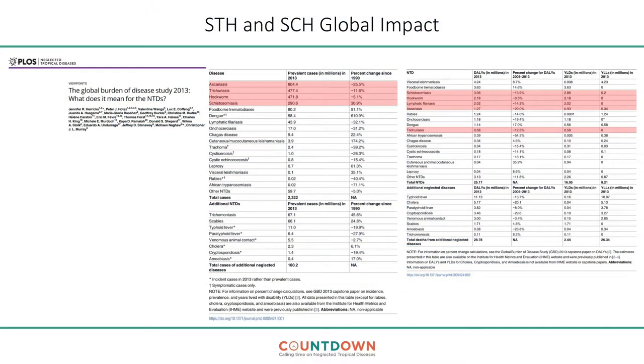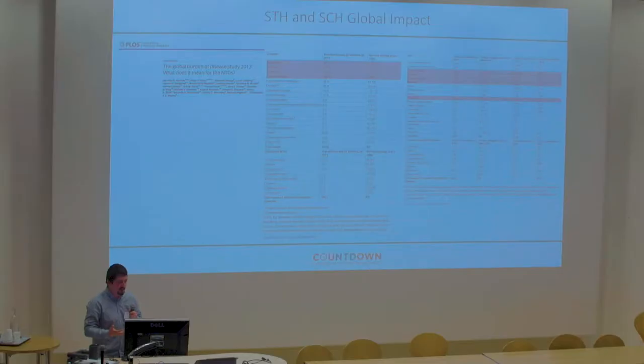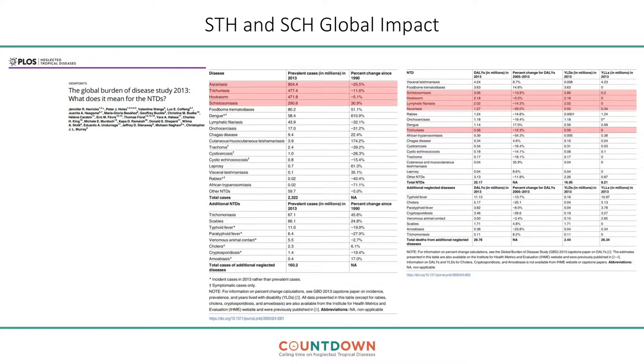Moving on from polio, I'll give a little background to STH and Schistosomiasis. These are the two NTDs we've decided to target using the faecal collections stored in the Ghanaian polio laboratory. One of the main reasons for targeting STH and Schistosomiasis is that these are both diseases typically diagnosed through the screening of faeces — except for S. haematobium, though that can occur in faeces in some events. Although these diseases have relatively low lethality, they have a massive burden in terms of number of cases, though the percentage has decreased since previous studies.